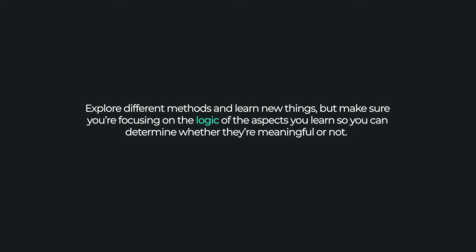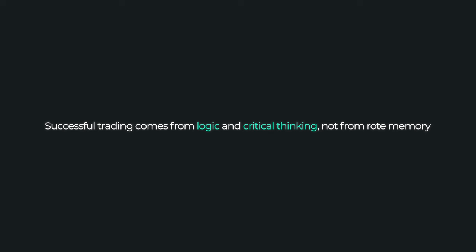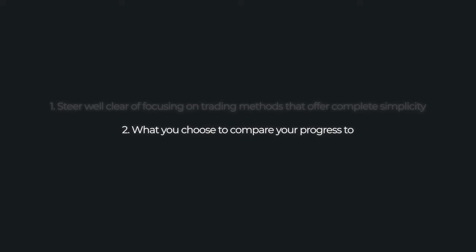So instead, while you're developing, you should be focusing your time on learning as much as you can about the markets themselves. Understand how the markets operate, why prices do or don't move — what's actually happening, what are the mechanics behind this, and the logical basis behind everything you're doing. Don't just take things on face value. Understand the logic. Understand if it's meaningful. Explore different methods and learn new things, but make sure you're focusing on the logic so you can determine if they're meaningful or not. Most things out there are a complete waste of your time and just surface-level nonsense. Successful trading comes from logic and critical thinking, not from rote memory. Trading is a skill, not something to be memorised.